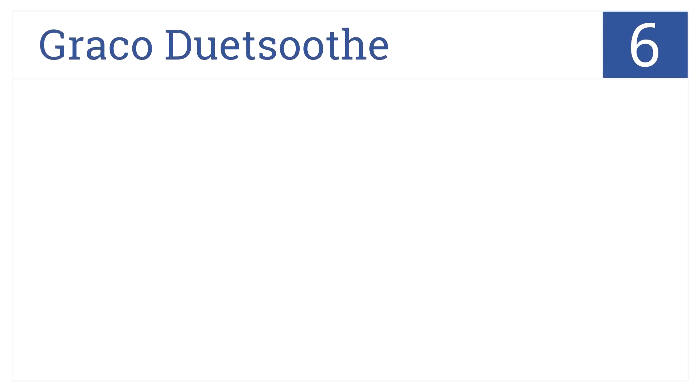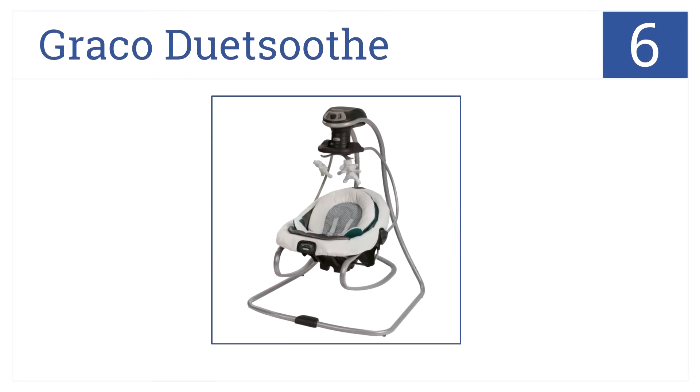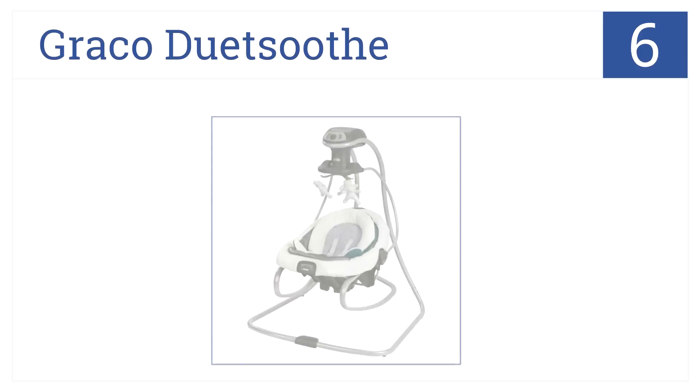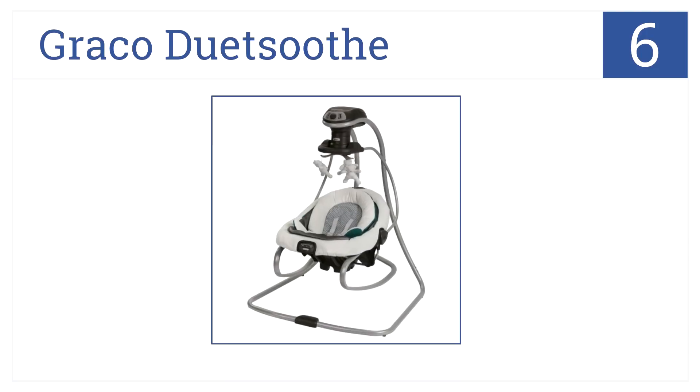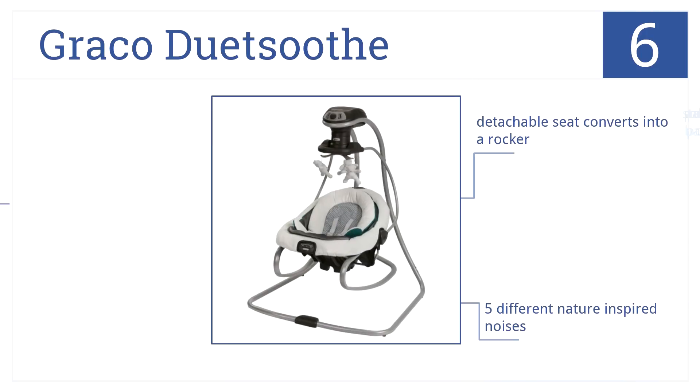At number 6, the Graco Duet Soothe features a unique vibrating mode that will ease your baby into a deep, relaxing slumber. It has a detachable seat which converts into a rocker, and five different nature-inspired noises. Plus, it has soft padding which adjusts to your baby's positions.